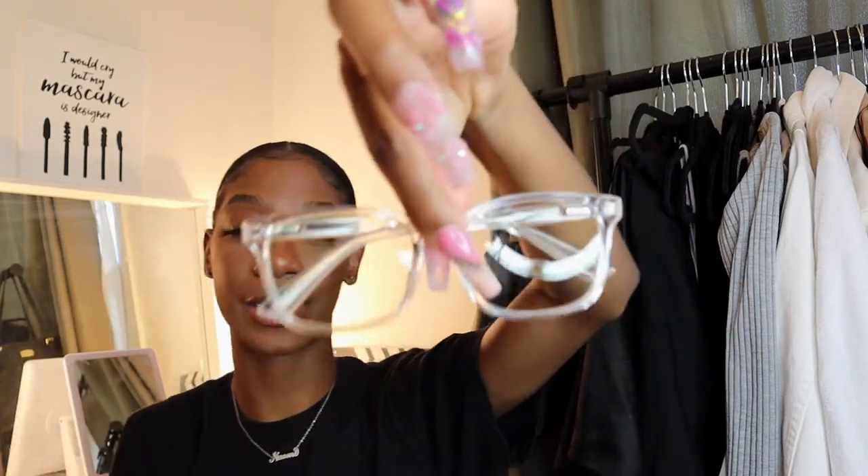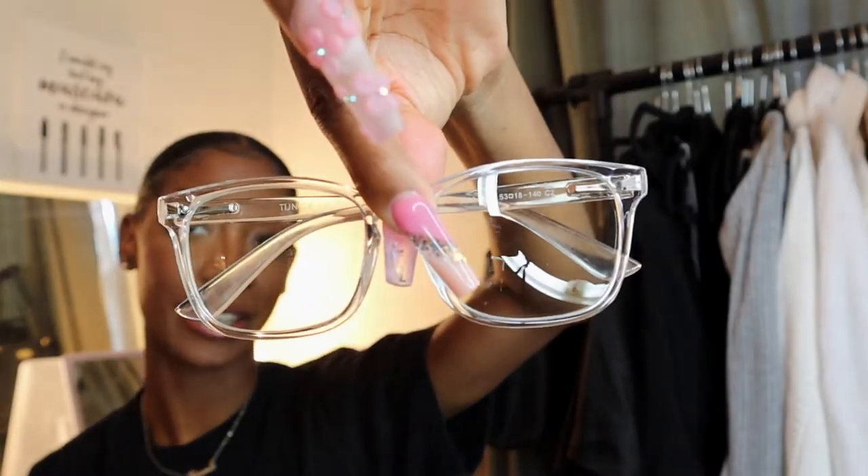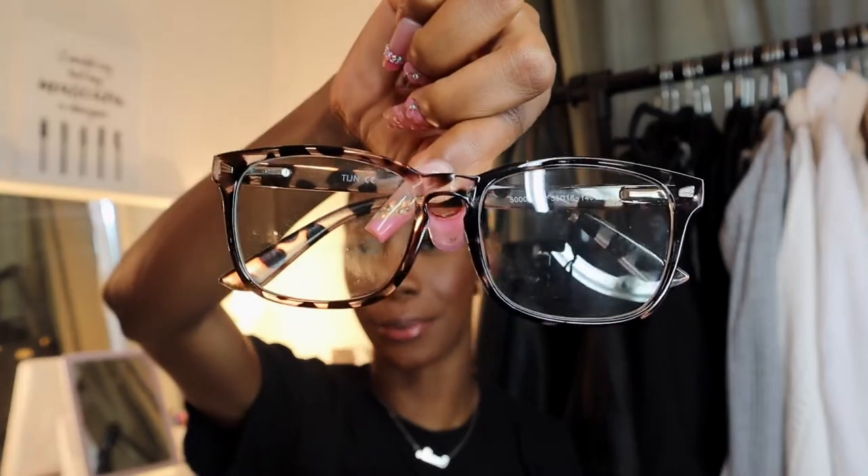Today is going to be an Amazon haul and I'm so excited to show you guys all the items. Everything will be linked down below and in my Amazon store. So let's just get right into the haul. First things first, I just got this pair of blue light glasses — it came with this clear pair and also this brown leopard pair, which are my favorites. I got these because I work from home and I create content on my computer.